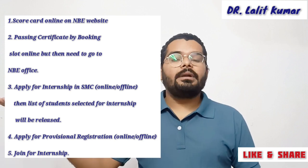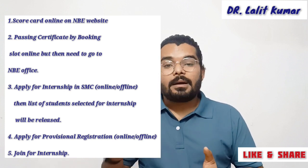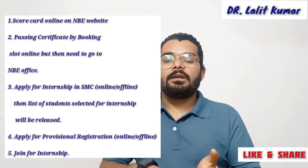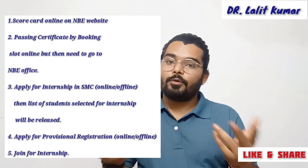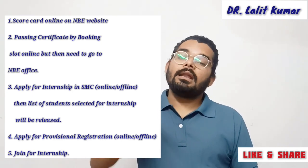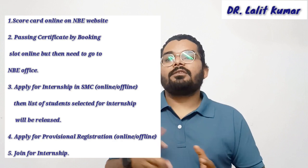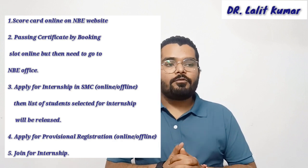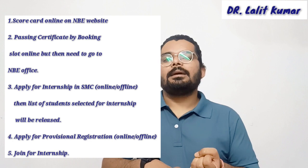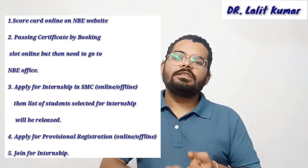To get information on when and how to apply, you should do two things: visit your state medical council physically, and also check their website online regularly — ideally both. Keep watching their website for any notices being released. For example, in Delhi at my time, the DMC released a link online, I applied, and then they released a list with my name on it, after which I applied for provisional registration online.